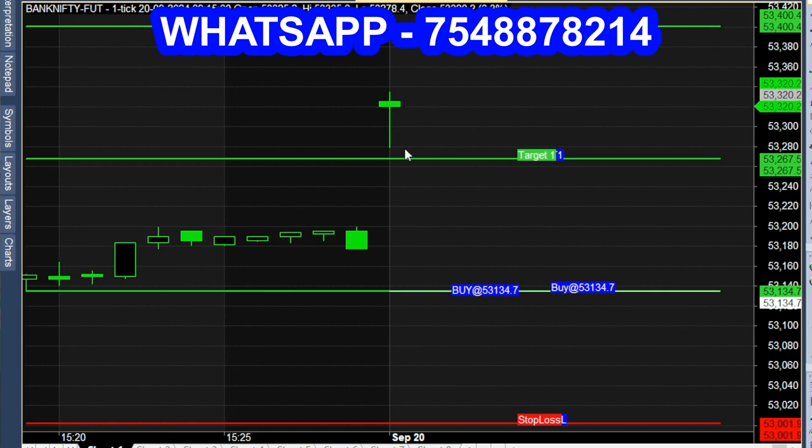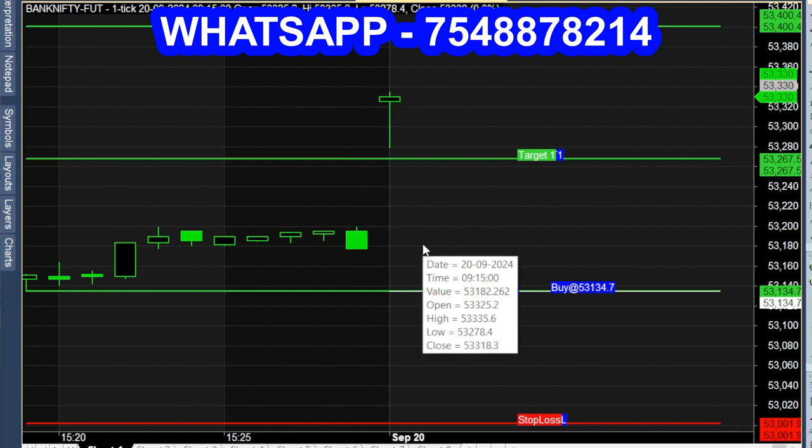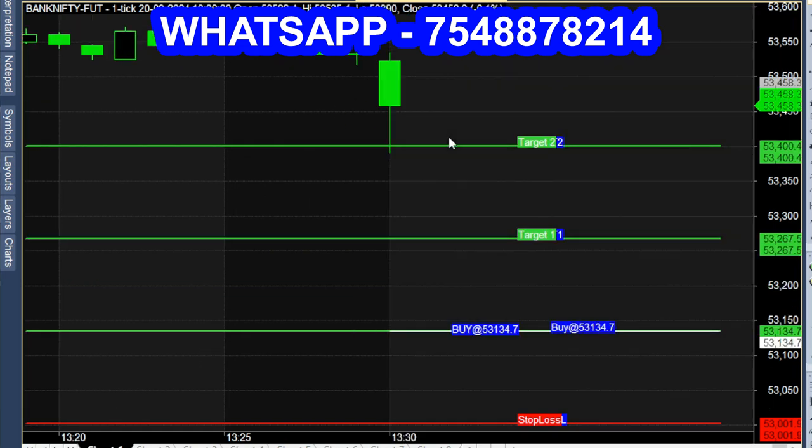The market opened at 9:15 AM. It was positive, and the buy call was continued. The positive momentum lasted until 1:30 PM. The sell call was opened on a red color candle in the chart.